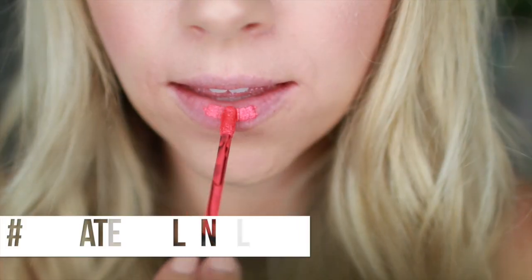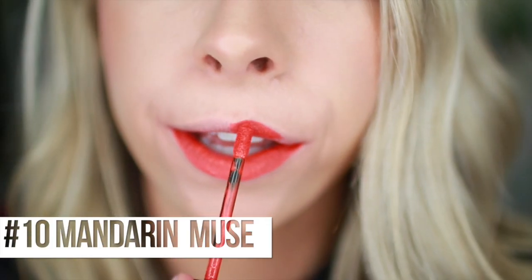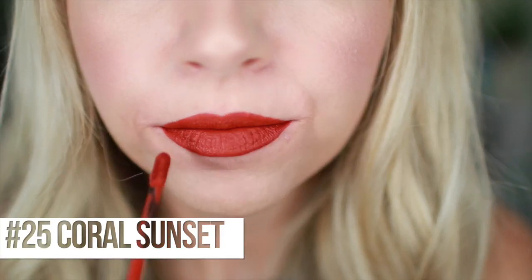This is number 09, Watermelon Slice - a deeper coral color, more red in it, a medium tone coral. Also electric. Yours is tangerine-y, mine goes closer to watermelon. Next is number 10, Mandarin Muse - a true orange. I think orange lips are also having a moment. Number 25, Coral Sunset - kind of a burnt orange-y red, dipping its toe in red. It's a very unique color, not one you see a lot. There are some colors in here that you just don't see everywhere.